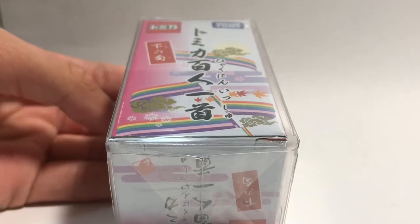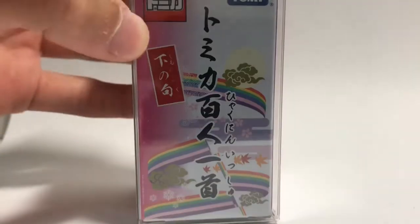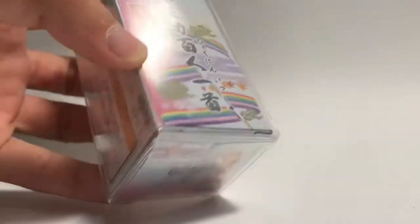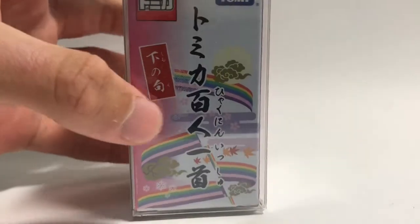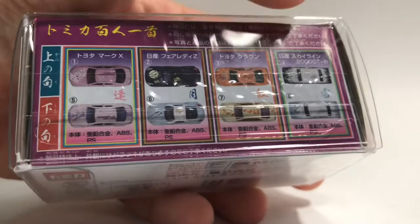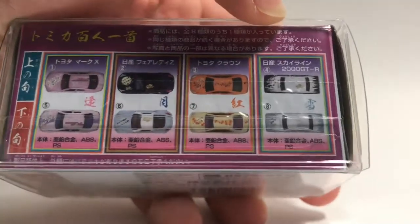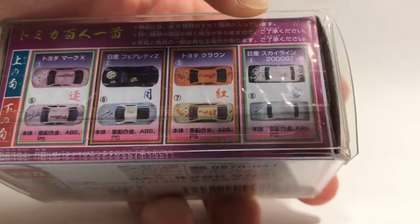Hey everyone, welcome back to the Atomica Table, and today I have the Atomica Coogee Series. As you can see, this one is a Coogee box, and all the models are depicted here. The only reason I got this one is it has two 2000 GTRs, and let's hope we can get one of these two cars.